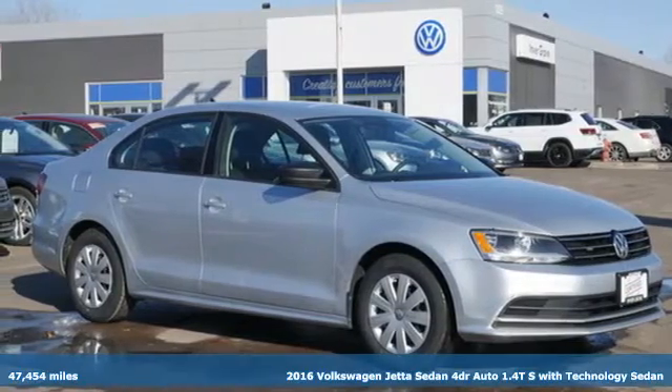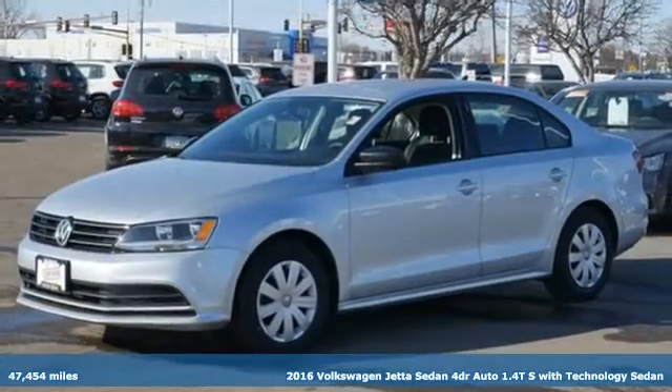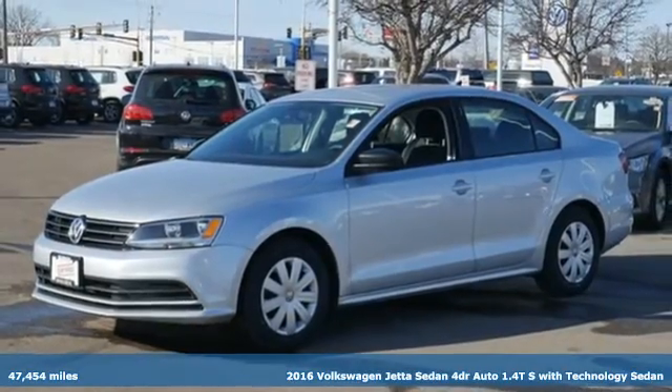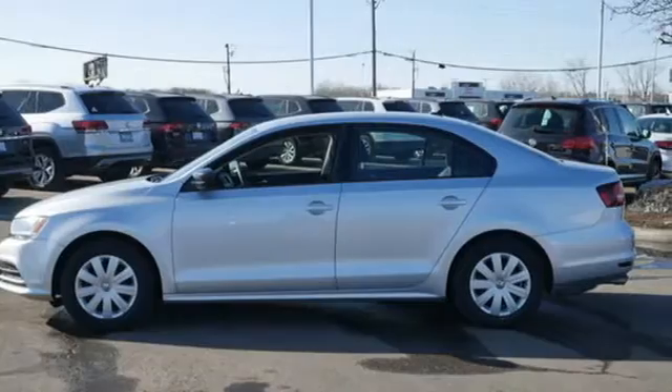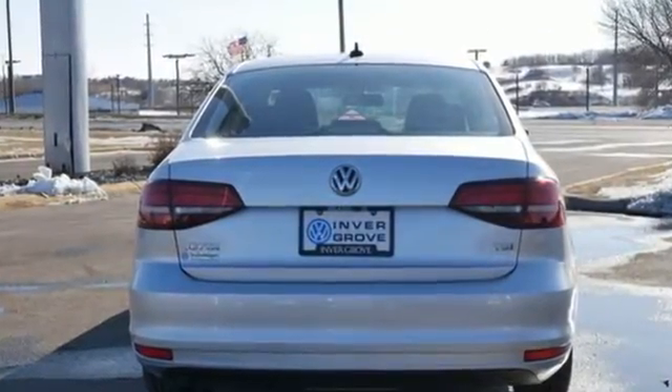It's a 2016 Volkswagen Jetta sedan. German engineered style, performance and precision come together to create the perfect compact sedan. A great vehicle is comprised of great features like these.